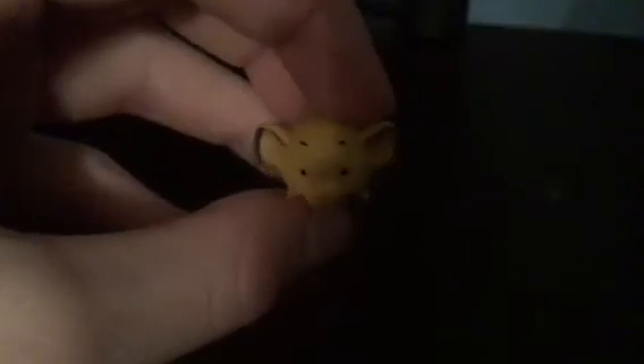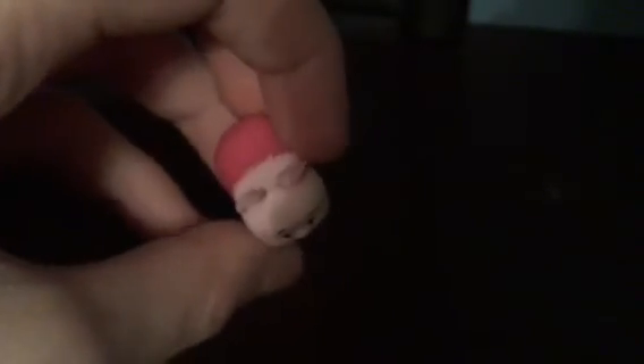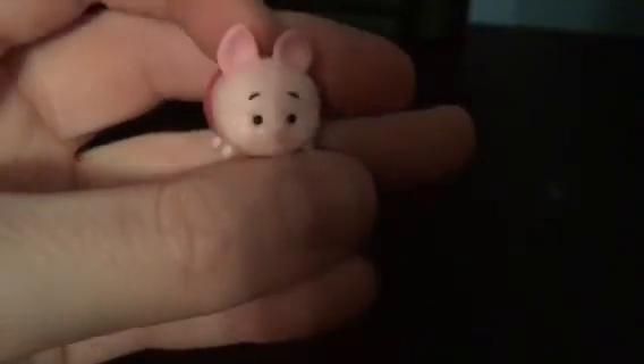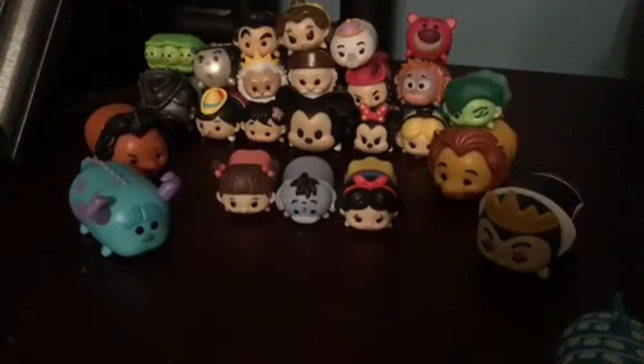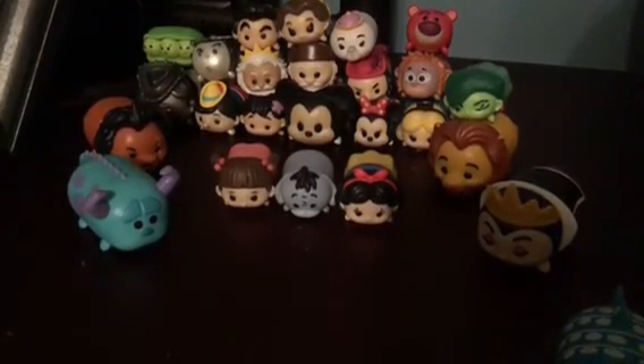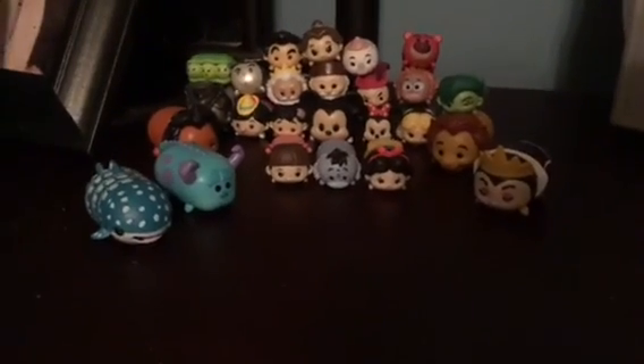I also have little Simba from The Lion King. I have little Mowgli from The Jungle Book. I also have a mini Tsum Tsum of Piglet from Winnie the Pooh. Last, I have a little mini Tsum Tsum of Dory from Finding Dory. And those were all of my Tsum Tsums. Thanks for watching this video — please like the video and subscribe to my channel. Bye! See you next video. Hope you liked my Tsum Tsum collection.